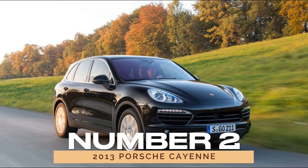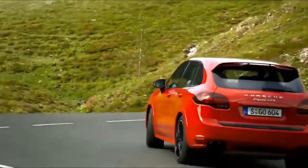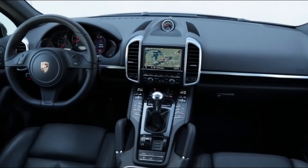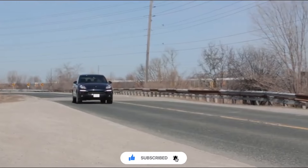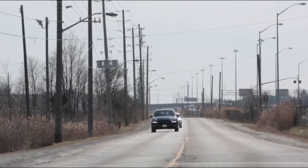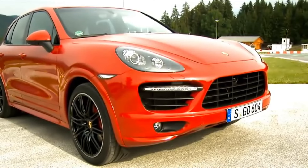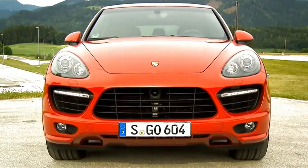Number 2: 2013 Porsche Cayenne. Next up, we have the 2013 Porsche Cayenne, a powerhouse SUV that's as capable off-road as it is on the asphalt. Boasting a range of potent engines and a luxurious interior, the Cayenne is the epitome of versatility. With an average yearly maintenance cost of $1,231 according to RepairPal and solid consumer ratings, the 2013 Cayenne proves that it's more than just a pretty face.